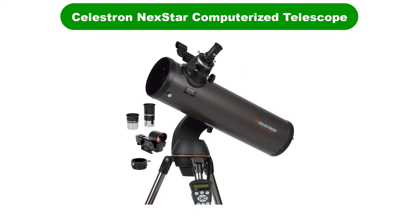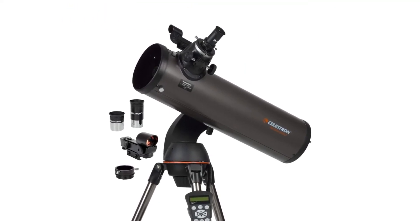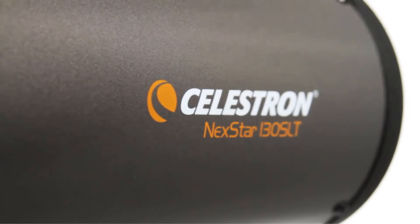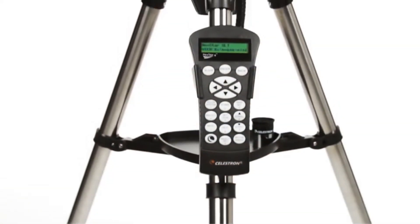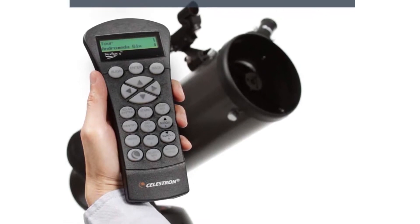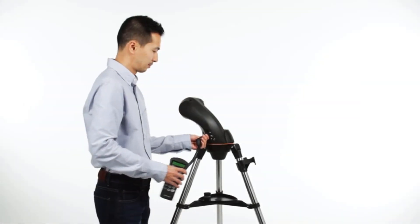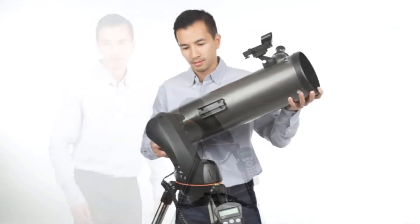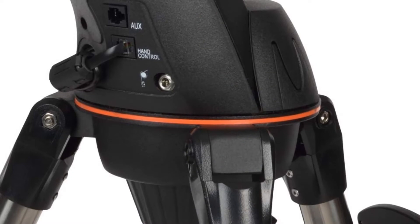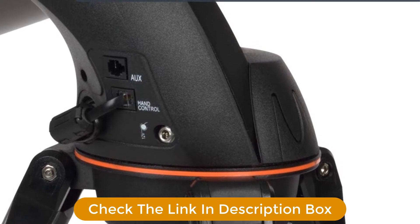Number 3. Our third best pick is the Celestron NexStar 130 SLT Computerized Telescope. This is the second Celestron telescope on our list of the top telescopes for less than $1,000. It's cheaper than the Celestron NexStar SE6 telescope, coming in at around $430 — somewhere in the middle of the price range. It is one of the best computerized telescopes on the market with over 4,000 pre-programmed objects. The 130 SLT telescope is a reflecting telescope with an aperture of 130 millimeters and a focal length of 650 millimeters.